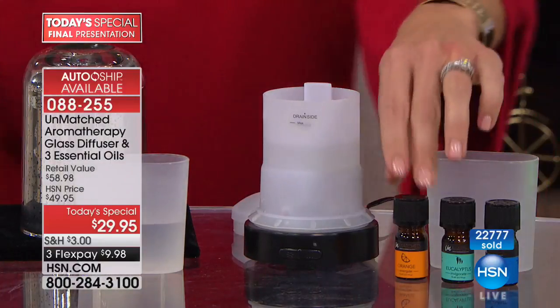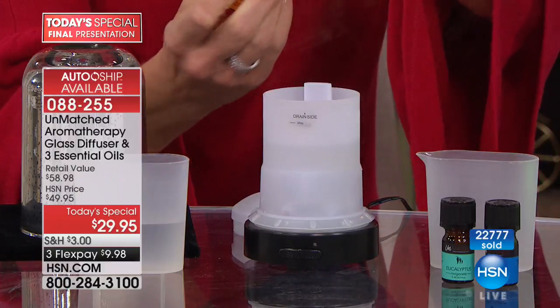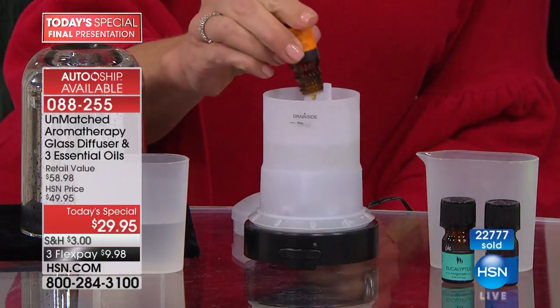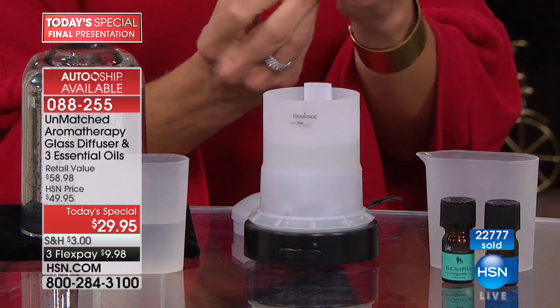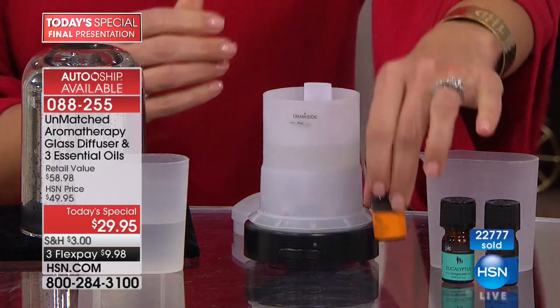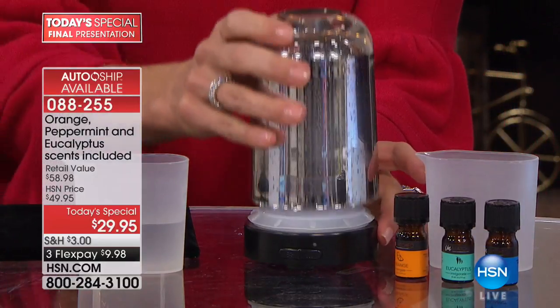Let's go with orange this time. You get orange, peppermint, and eucalyptus in your first shipment. With a single shipment you get all three. There's also an auto-ship program under the same item number — you'll get more essential oils periodically over the course of the next year and they're triple the size.